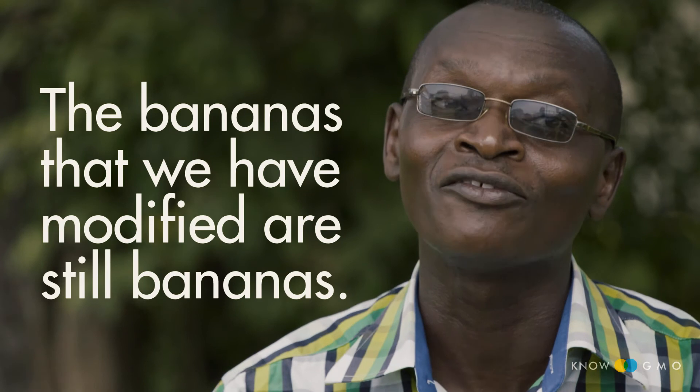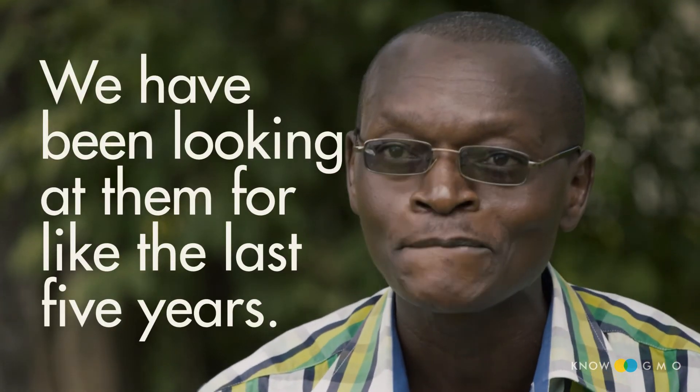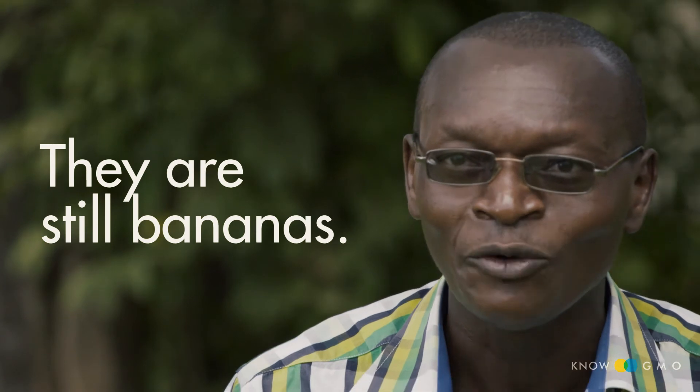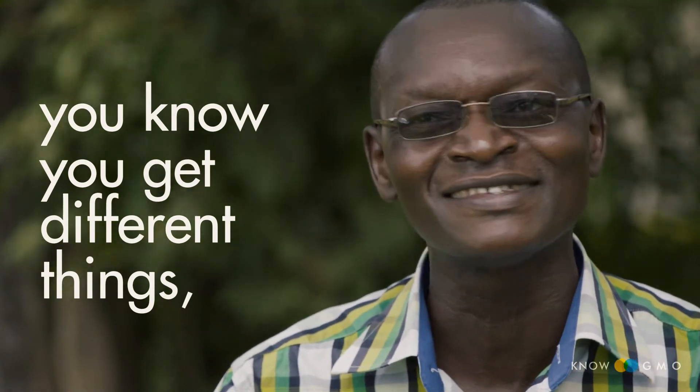The bananas that we have modified are still bananas. We have been looking at them for the last five years. Every time we get visitors, we say: you touch them. Are they plastic? They are still bananas. When you look at the fruit, it is a banana. So these people who say when you modify you get different things — it's not correct.